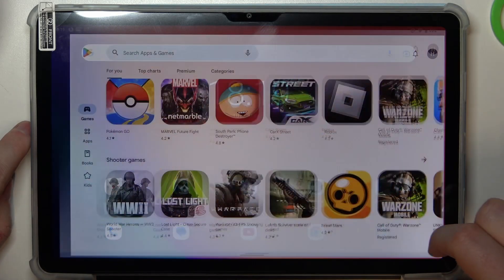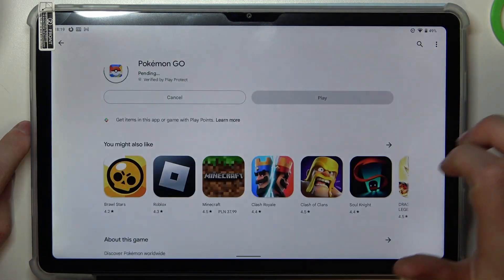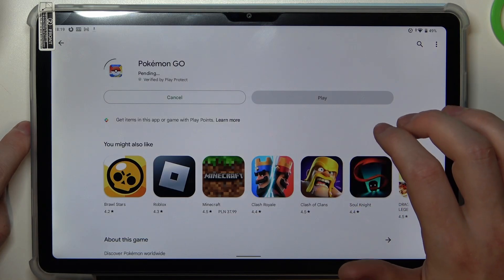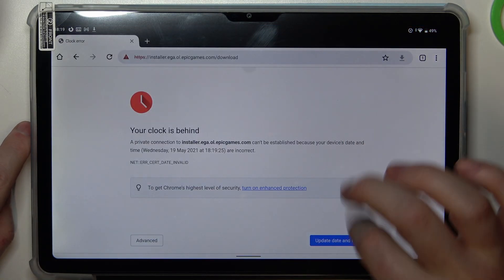Now if you go back, all of the issues should be gone, so we can install Pokemon Go easily. And Google Chrome works fine as well.